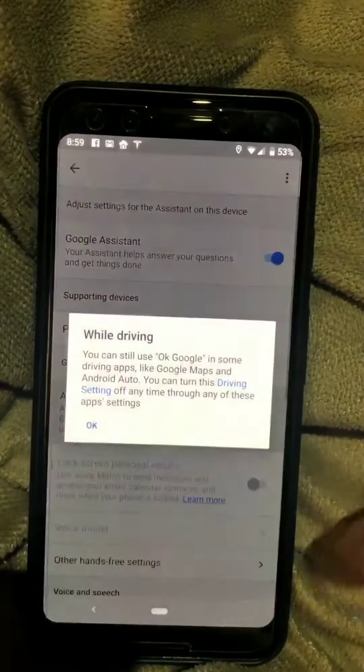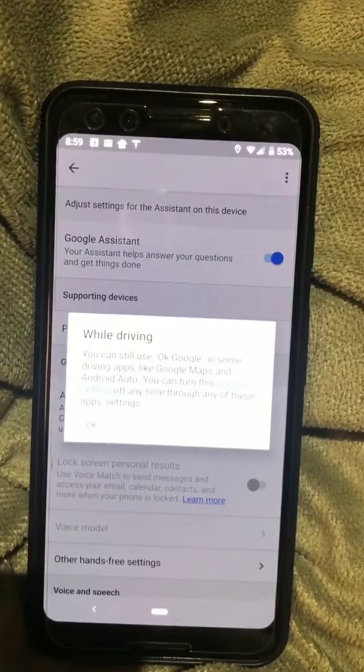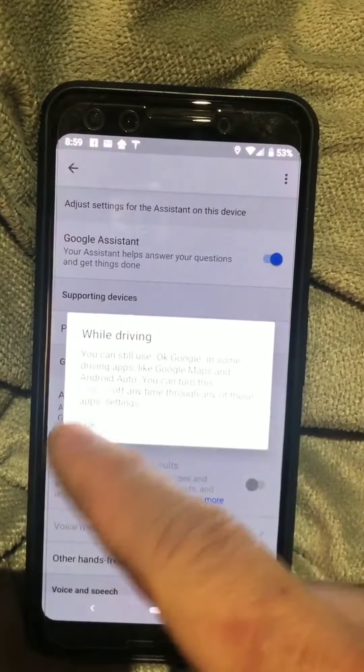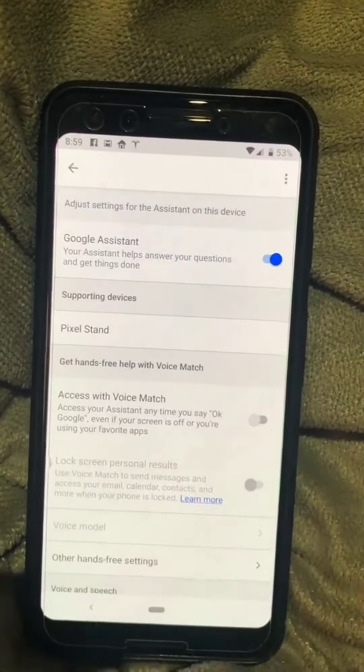So then if I hit this, which basically turns off the voice ability to trigger it, and here it says while driving — that's perfectly fine — hit OK. So now that's turned off.